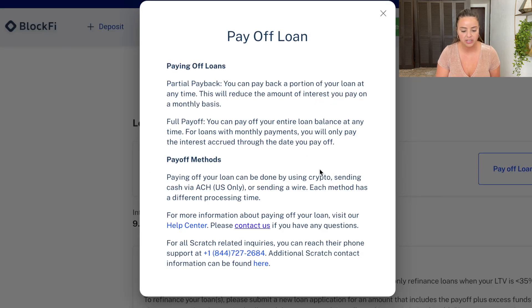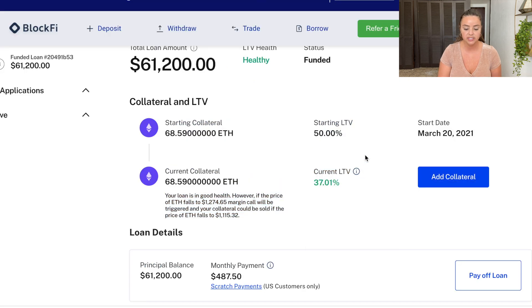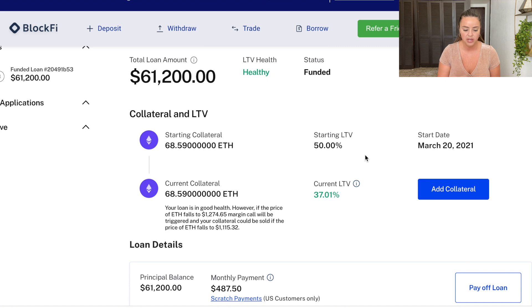When it comes to paying off the loan, you can do a partial payback — pay back a portion at any time, which will reduce the amount of interest you pay monthly. You can also do a full payoff at any time. For loans with monthly payments, you will only pay the interest accrued through the date you paid off, so there's no penalty for paying early. I might consider adding more Ethereum to bring my loan-to-value ratio down, because I think I could get this loan down to as low as about four and a half percent.